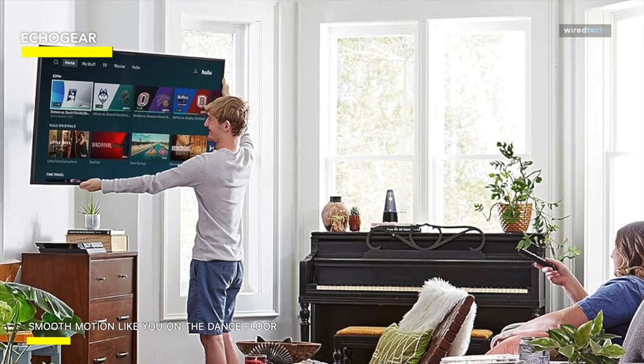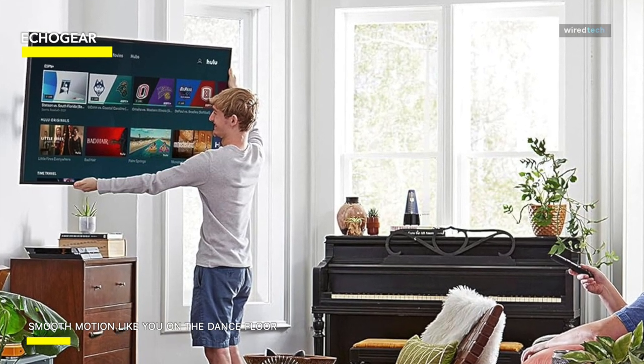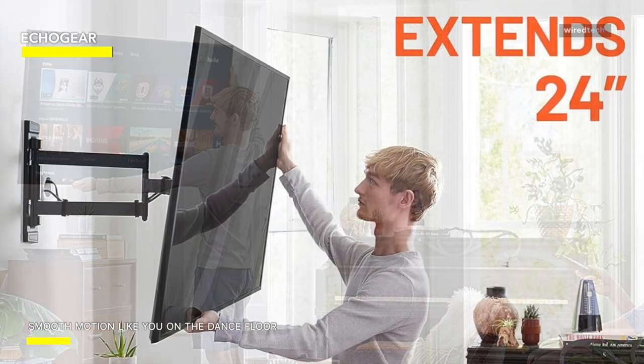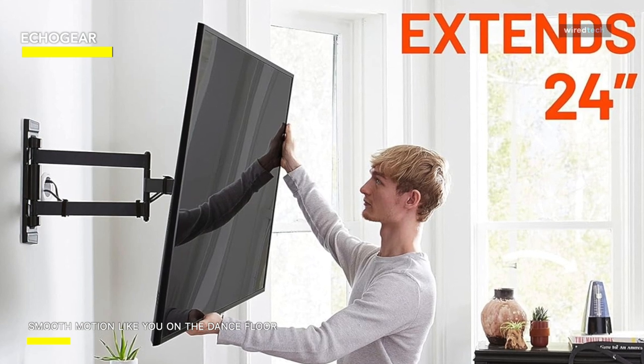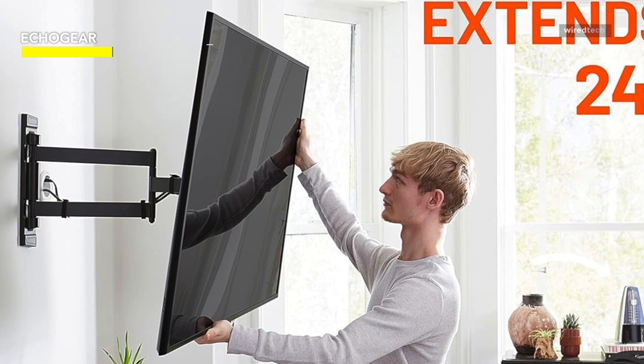It has an X-shaped, crisscrossed design. It fits quite securely because it is composed of heavy-duty steel, which makes it seem weighted. Even with its extended range, this feels solid and secure overall. It makes use of a scissor mechanism — a mechanical linkage system with two counterweights on either side to support it as it is extended out.